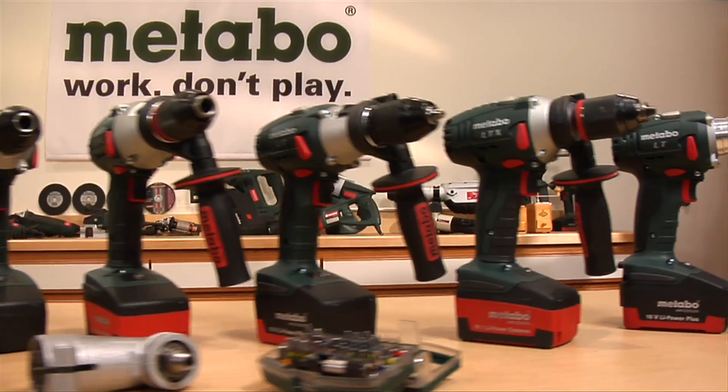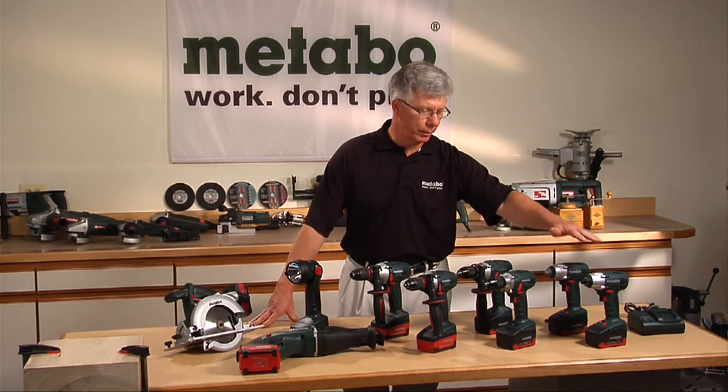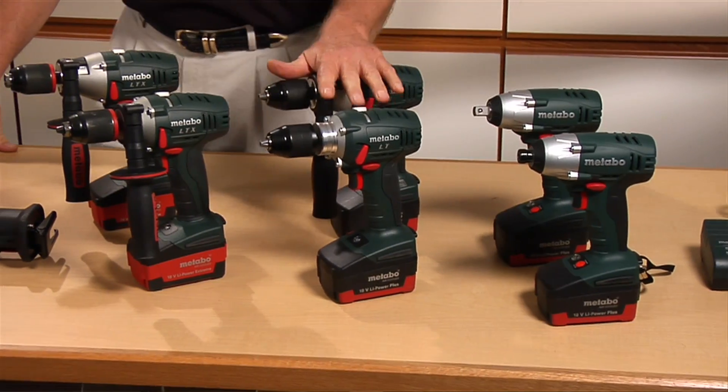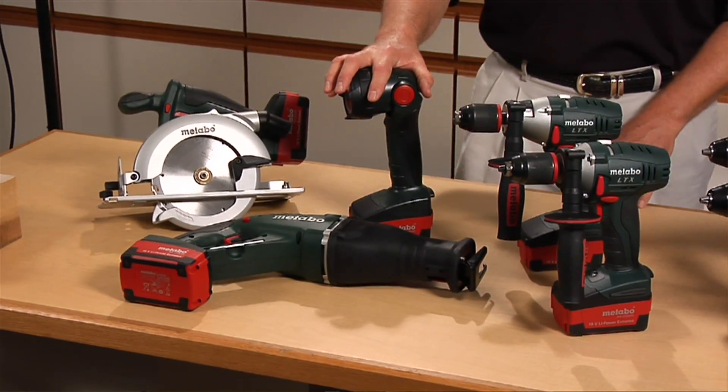This is our new PowerMaster series cordless tools, 18-volt platform, complete range: impact driver, impact wrench, drill drivers, hammer drill drivers, reciprocating saw, circular saw, and our flashlight.